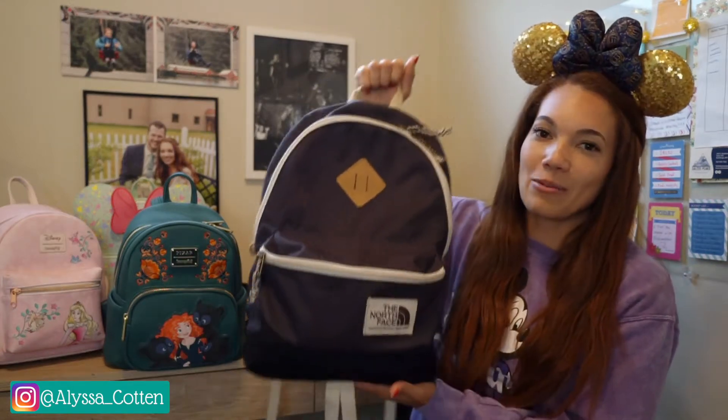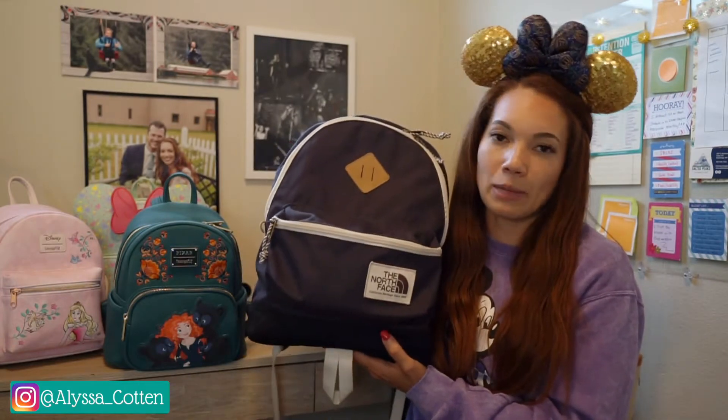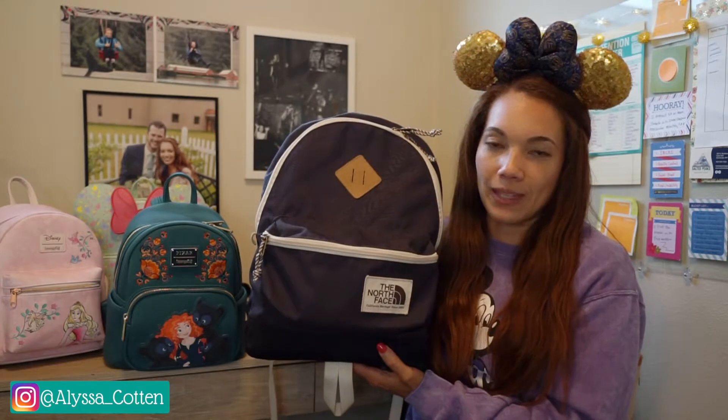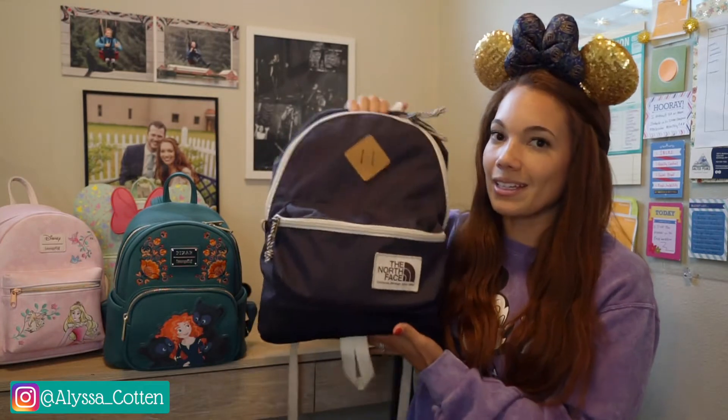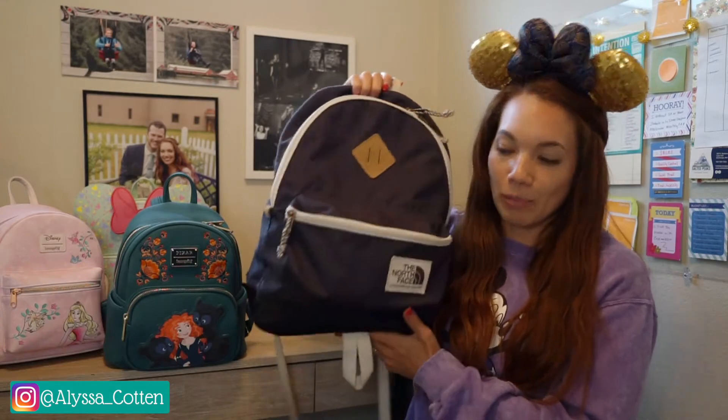This is now my hiking bag where I actually need to pack more things. This is where I keep like my bear spray, a hiking mat, stuff like that. So this is now my hiking bag and no longer my Disney 12-hour park bag.